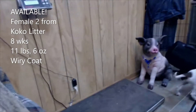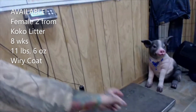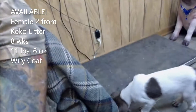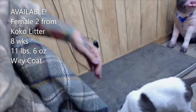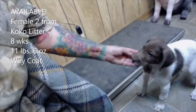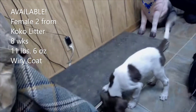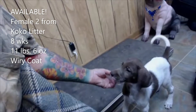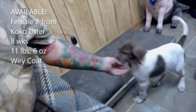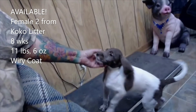She's female — come here darling, come on. She's the only one left from Coco's litter. She's gonna have a wiry coat, look more like a Dane. She's 11 pounds six ounces and she needs a family of her own. She's the last one from Coco's litter.